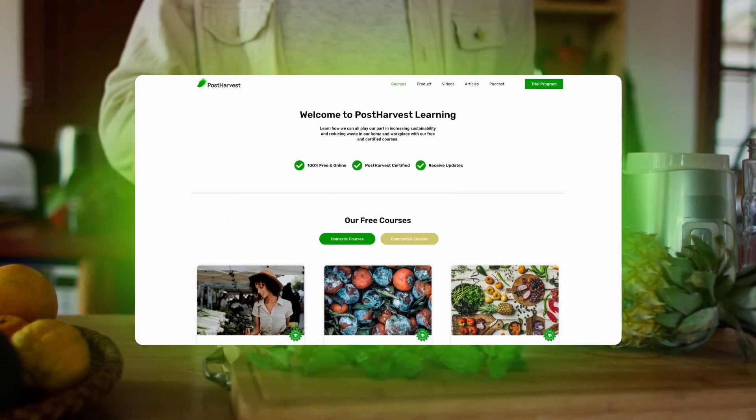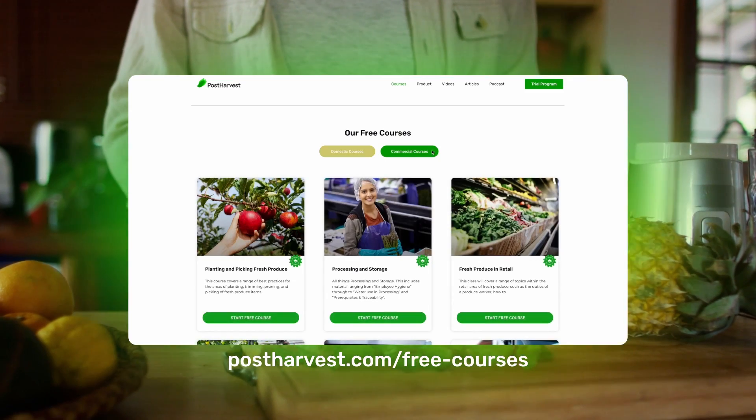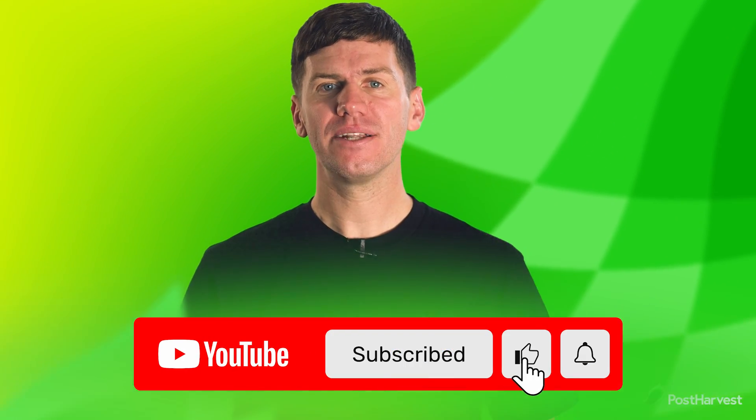If you're interested in experiencing the benefits of Post Harvest Atmosfresh for your business, you'll be pleased to know that we are currently conducting customer trials. Click the link in the description to register your interest. And that's all for today's video. If you'd like to learn more about the best food handling practices at home, we have a bunch of free courses available on our website. And if you're into all things green, hit the like and subscribe buttons to stay updated.